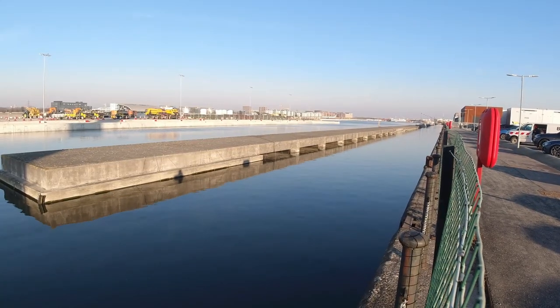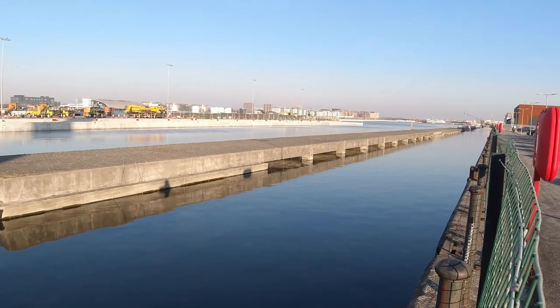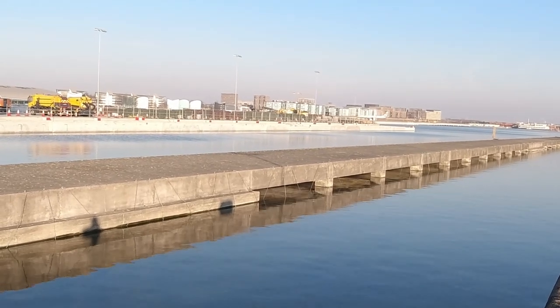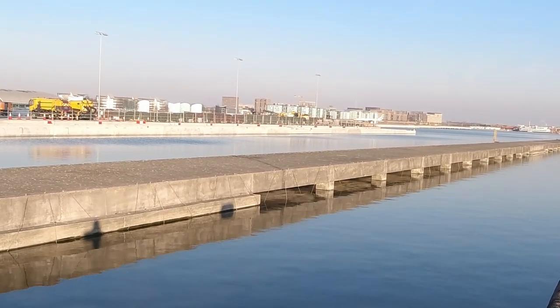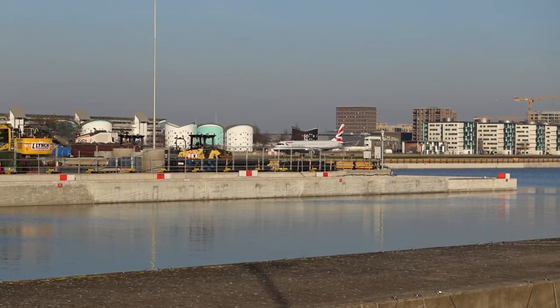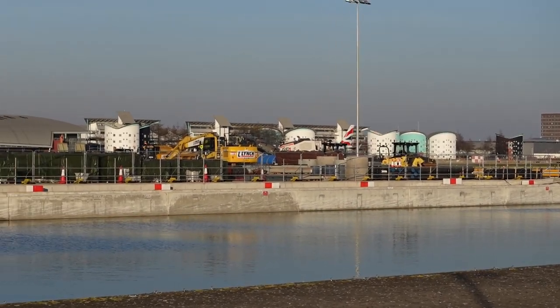I was hopelessly early as usual, so before going into the terminal I headed through the car park to a small area that offers some views of the single runway. Not great views, but it was a nice day for some spotting. I'm on full zoom here but you get the idea.